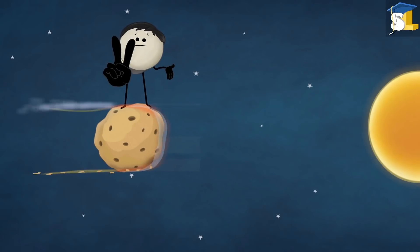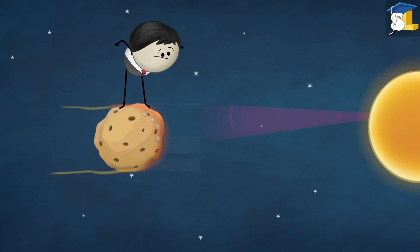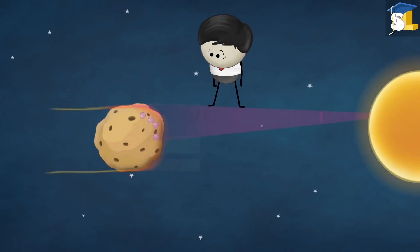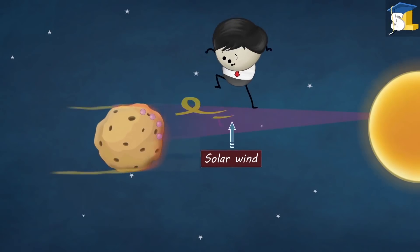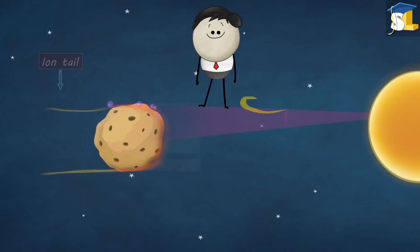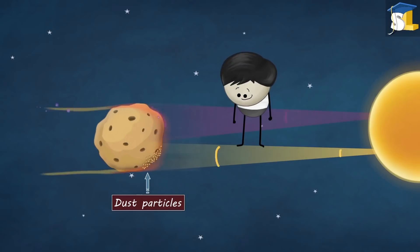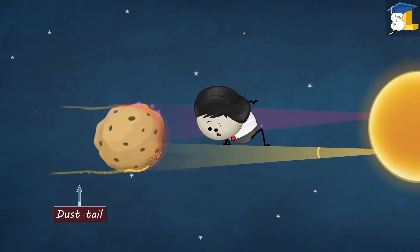So, you mean a comet has two tails? Absolutely. It is true. The ultraviolet radiations from the sun ionize the gas and the solar wind carries this ionized gas away from the sun, forming an ion tail. Whereas, the light from the sun exerts pressure on the dust particles and pushes them away, creating a dust tail.